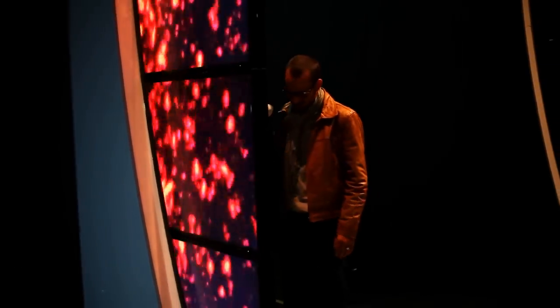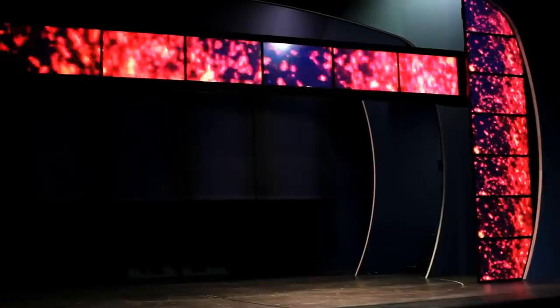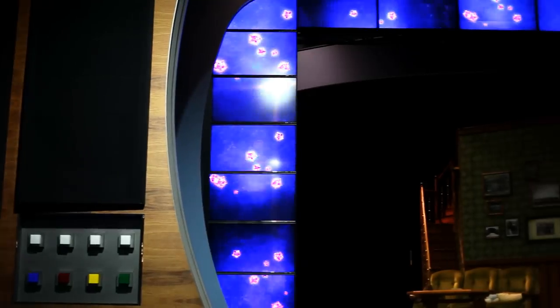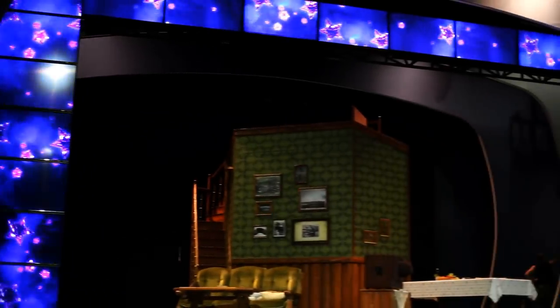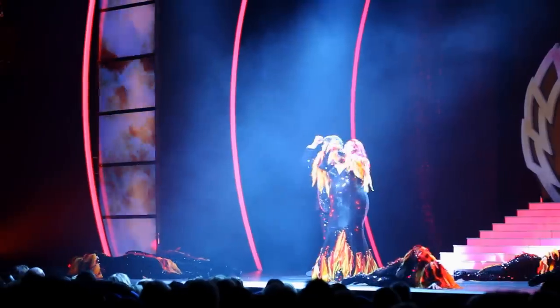We've arranged the screens so that we have two towers to the right and left, which can be pushed out manually during the show. Then we have a horizontal crossbeam which can go up and down — that gave us the idea of running images across this whole archway. We also needed to be able to connect the monitors with each other, so we could, for example, have a flame which starts at the bottom and goes up and across the top.